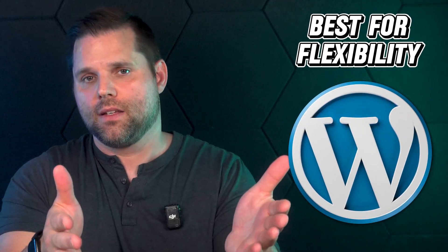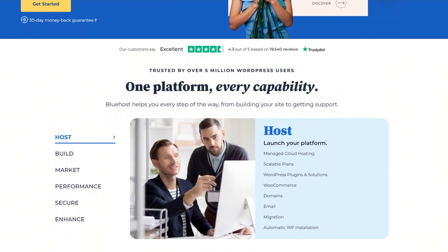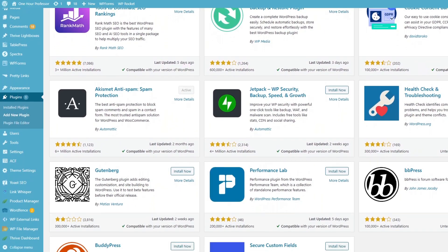Next is best for flexibility, and that's WordPress. If you want complete control of your website — how it looks, how it functions, and how it grows with your business — WordPress is by far the most powerful option on this list. WordPress isn't technically a website builder out of the box; it's an open-source platform you install through a hosting provider like Bluehost, which makes it easy to get started with one-click WordPress installs and affordable hosting plans. Where WordPress really shines is flexibility — you can literally build anything: blogs, service sites, online stores, membership sites, even full-blown marketplaces. There are thousands of themes and over 50,000 plugins to extend functionality however you want.